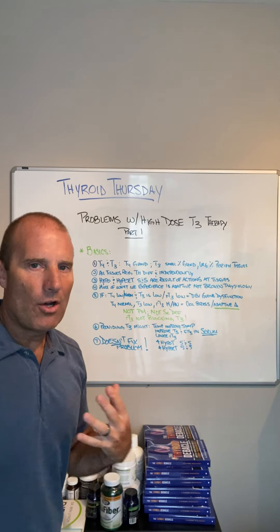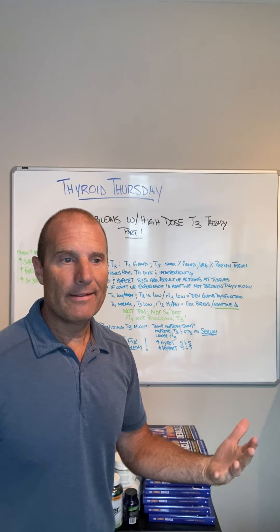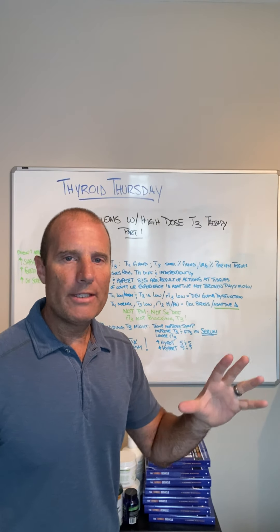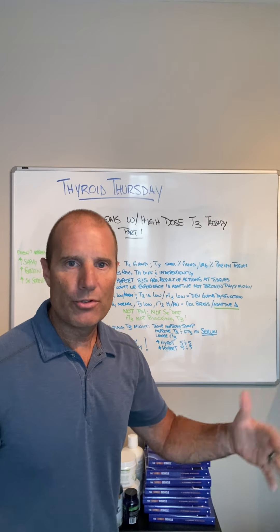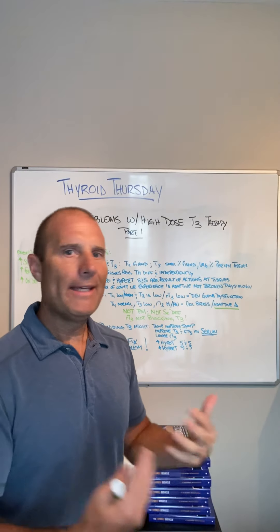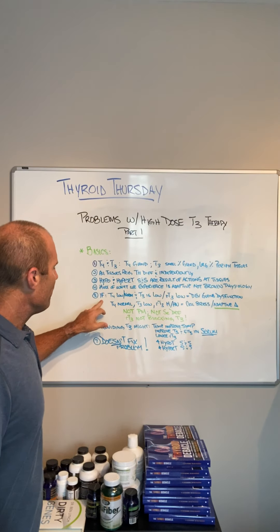What we experience when we see problems or changes in thyroid physiology is not broken physiology. Too often we assume the body just forgot how to work. What we see pretty typically is adaptive changes to some type of excessive stress response — emotional stress, physical stress, organisms, toxins. The body says it needs to slow down metabolism as a result. We get signs and symptoms, but that's not broken physiology. It's adaptive physiology to whatever that stressor is.